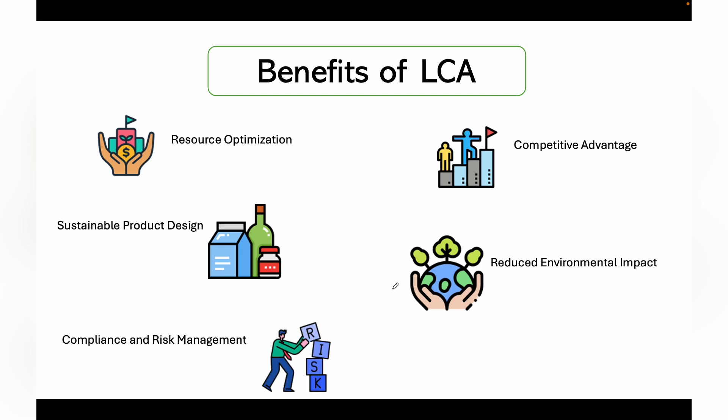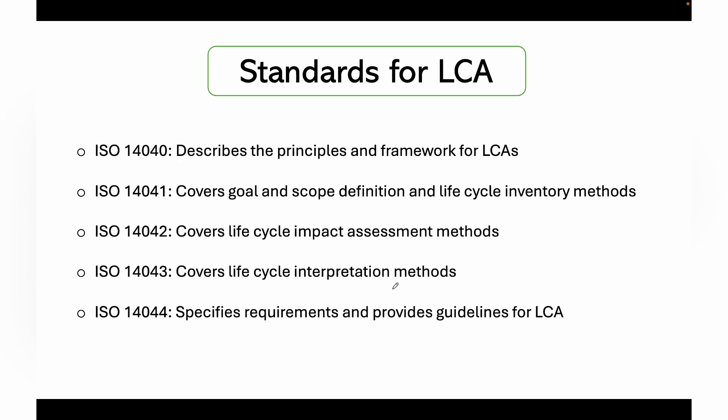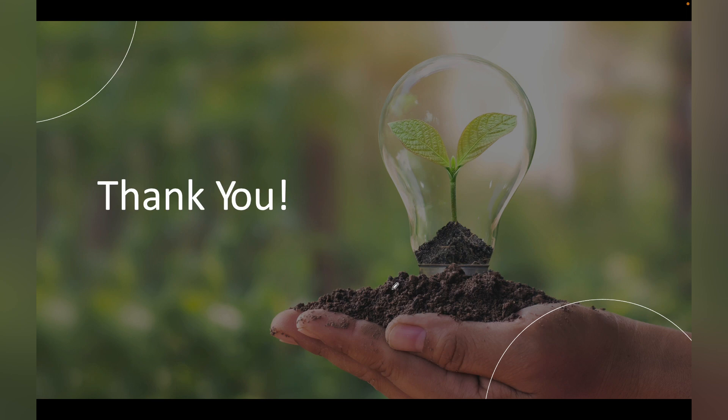Another benefit is compliance and risk management. LCA can help businesses comply with environmental regulations and identify potential environmental risks associated with their products or processes. This proactive approach can help minimize future liabilities. LCA is generally conducted following the ISO 14000 series standards, specifically ISO 14040 to 14044, which are the guidance standards used to conduct life cycle assessment of any product.